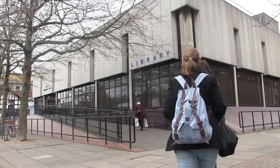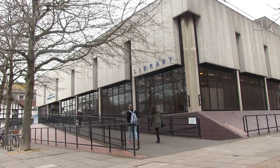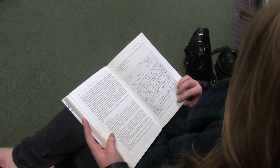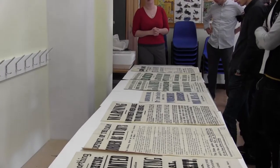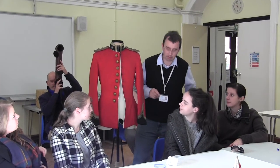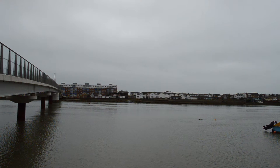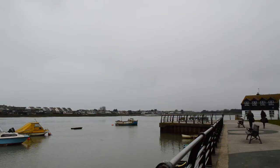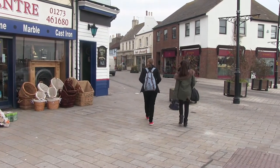After finding the interesting artefacts during the metal detecting at Slonk Hill, we decided to look more into the camp itself and some of the soldiers that were based there for training. We visited Worthing Museum and the local library to see if there were any specific details about the camp and about the First World War itself. At the museum we saw some of the posters that would have been placed around Shoreham and Worthing to encourage men to volunteer for the army. We also learnt about the changes that happened to the economy of Shoreham and Brighton by having thousands of soldiers living and spending money there, making it the town that we see today.